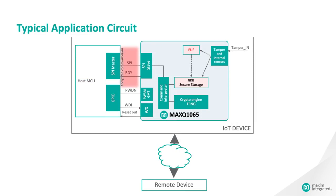Here's a typical application for the MAX-Q1065. The MAX-Q1065 encrypts all data bound for the cloud and decrypts all data received from the cloud, with a high degree of security and data integrity in each direction. The red rectangle in the diagram highlights the secure channel over which encrypted data exchanged between the host MCU and the MAX-Q1065 flows. Beyond data security, the MAX-Q1065 keeps a close watch on any event that might signal a hacking attempt, by means of external and internal sensors and its own PUF technology.